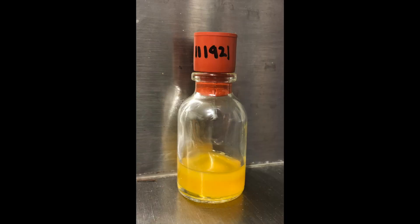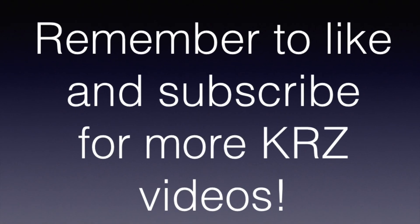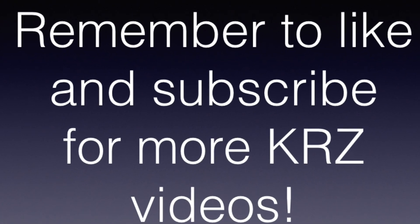Here we have the venom that we were able to gather this day. Thanks for watching — remember to like and subscribe.